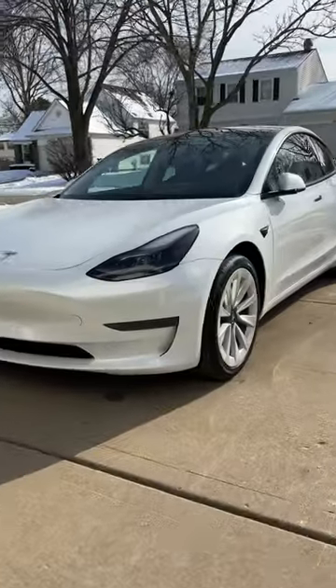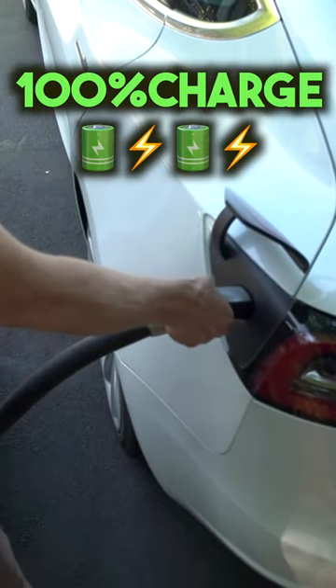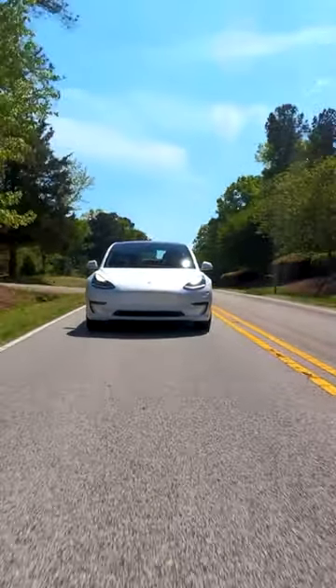And last, the cheapest Model 3 is equipped with the Lithium Iron Phosphate, or LFP, battery pack. Yes, the range is the smallest, but you can actually charge this car up to 100% regularly without risking damage to the battery, and it is known to be more efficient to help you get the most out of the vehicle.